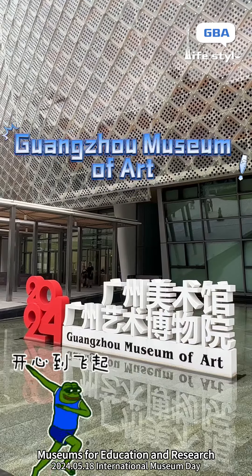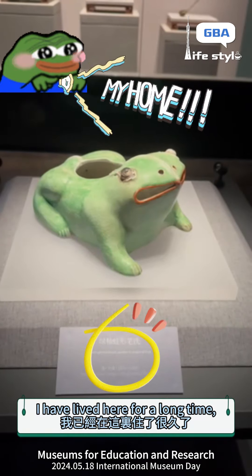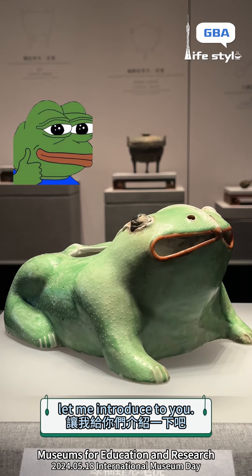How can you not know here? Here is Guangzhou Museum of Art. I have lived here for a long time, let me introduce it to you.